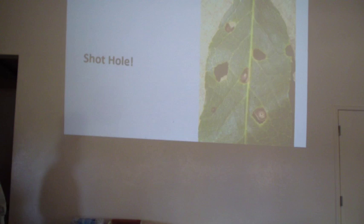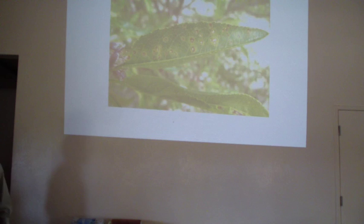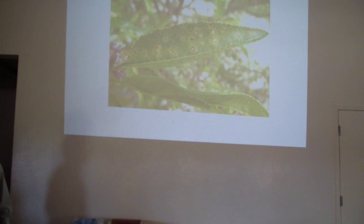One last one - this was a trick question. This spotting was due to activation of cations from a spray nutrient solution applied to a tree. They applied a material with a lot of zinc, it rained, and that activated and caused a little bit of spotting on the leaves - not a disease at all.